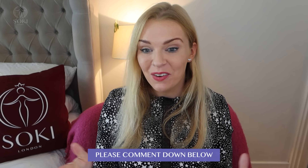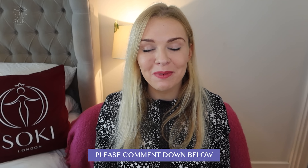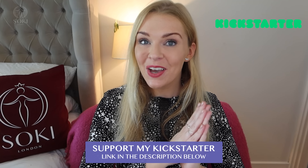So that is my perfume collection! Let me know if yours is bigger than mine, or what your favorites are — do I have any of the ones you love? Let me know in the comments. I do read all your comments. Thank you so much for watching as always and I will see you in the next video. Bye!